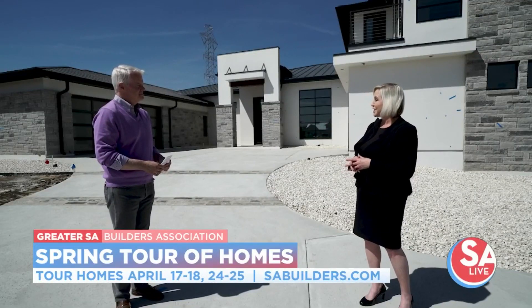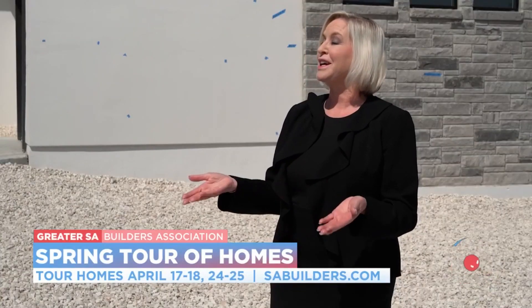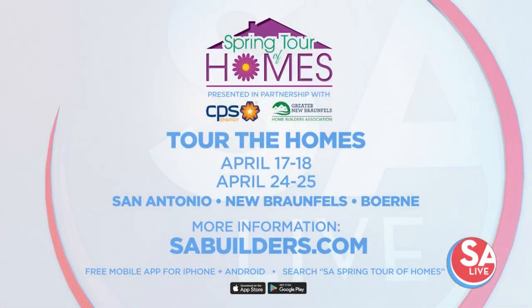We also have a really cool mobile app sponsored by Keys Zars Pools. You can go to www.sabuilders.com to get information on the mobile app. You can literally go in and do a driving tour — it'll give you directions between all the different houses on the tour. Thank you, Keys Zars Pools. The 23rd Annual Spring Tour of Homes is offering home tours this Saturday and Sunday, and also April 24th and 25th. For more information, visit www.sabuilders.com and be sure to download the free mobile app for iPhone and Android. Just search SA Spring Tour of Homes.